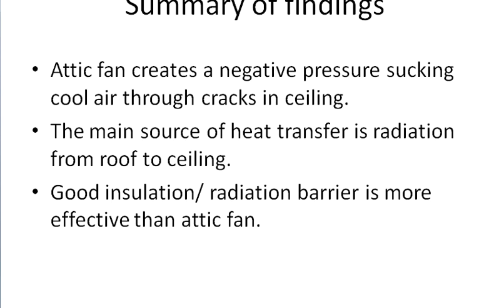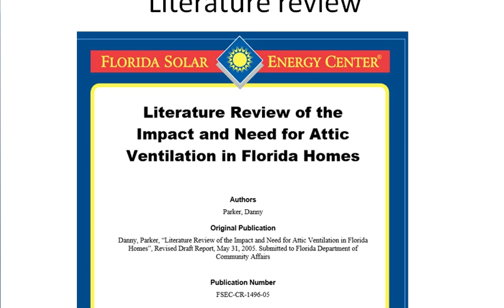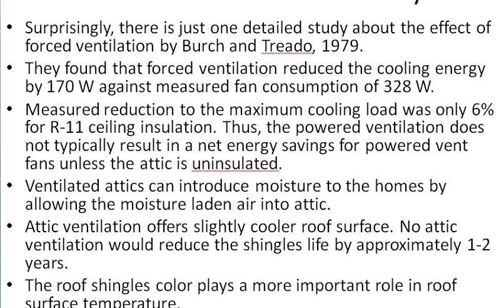Continuing my research, I wanted to find papers with actual measurements. I found a few — one by Danny Parker, a literature review of the impact and need for attic ventilation in Florida homes, available freely on the web. Surprisingly, Parker found there is just one detailed study about the effect of forced ventilation, from 1979. What they found was that forced ventilation reduced cooling energy by 170 watts.